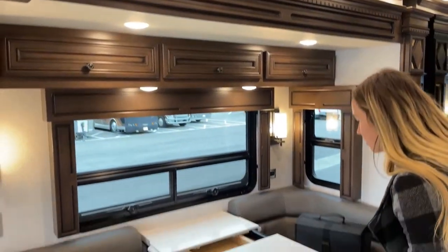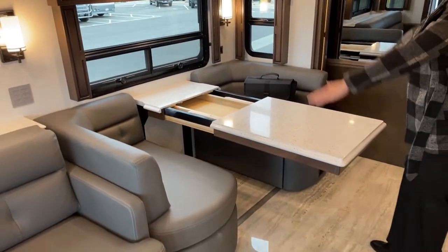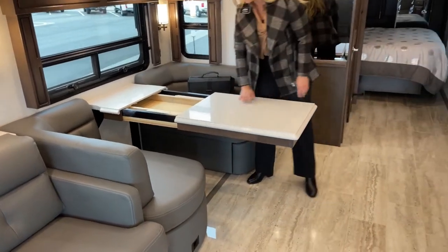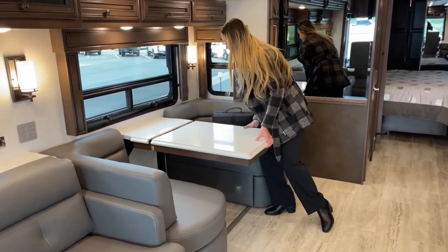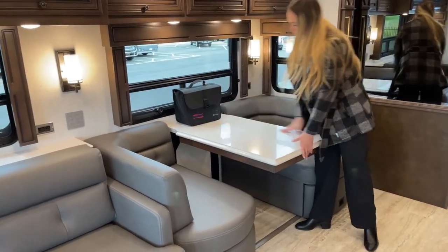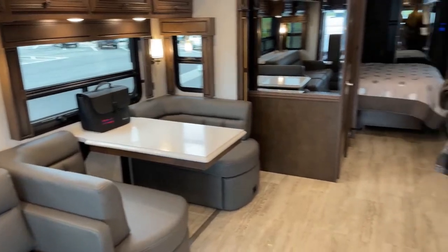This table does come out so you can add two chairs to create a little larger dining area. Underneath your bed it has the tile that goes right over here. Here are all the documents to learn about everything, and then we'll slide over to our kitchen area.